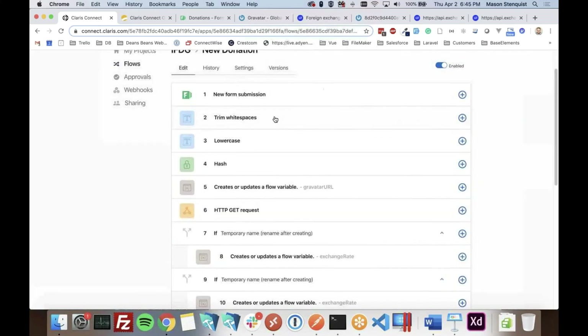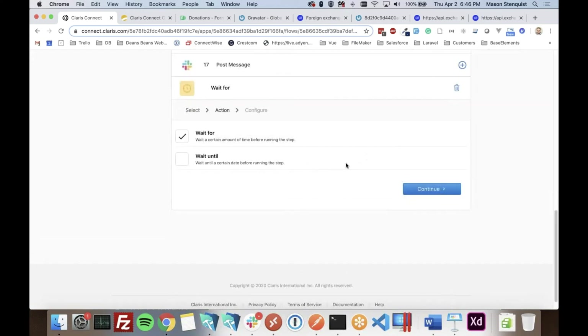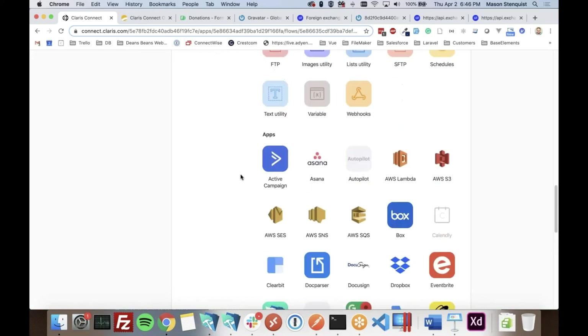Going back to the utilities, the Approval feature is probably the most unique selling proposition for Claris Connect — it provides a web-based human approval component in the middle of a workflow, which is really unique. Schedules is also interesting: it can pause a flow for a number of days, or be used as a trigger to run a flow on a schedule — for example, every five or ten minutes, like a FileMaker script scheduler.